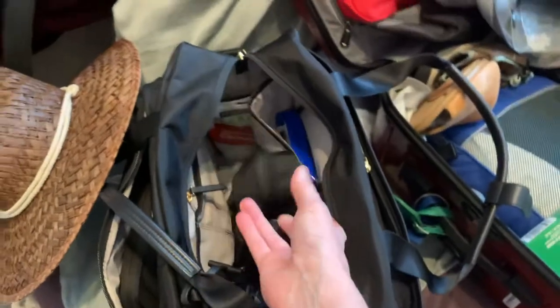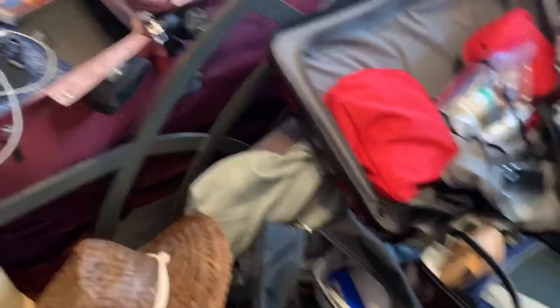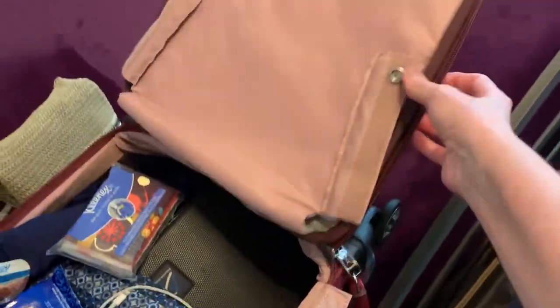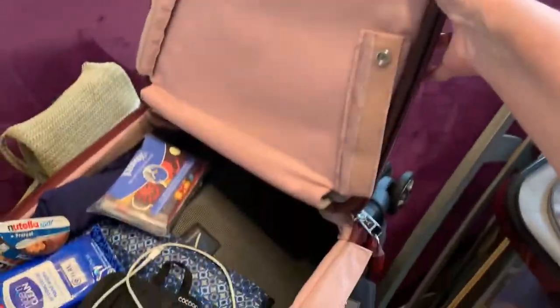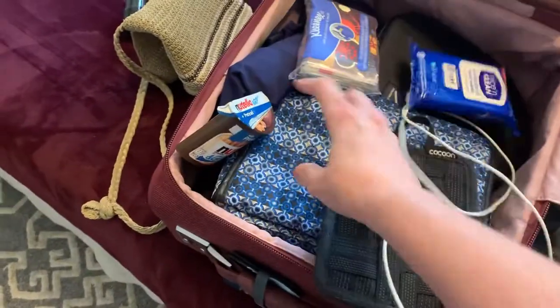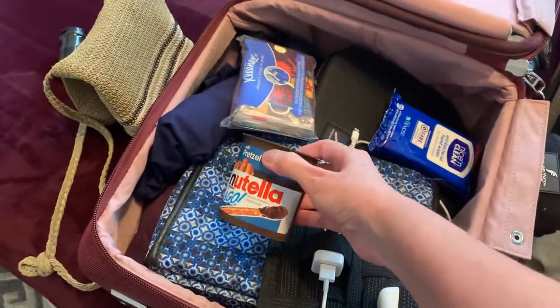Some more of the plug adapters. And then this bag would have my laptop and my iPad, which I take with me, chargers, more of these. I throw in some snacks because I don't like to be hungry.